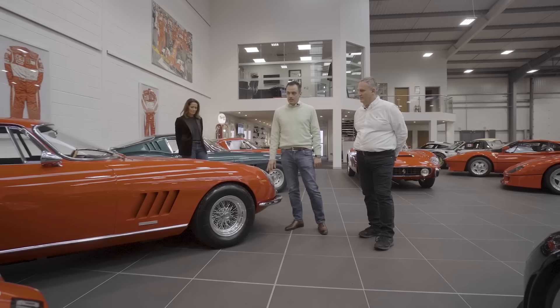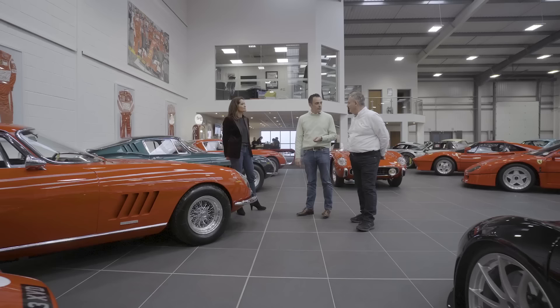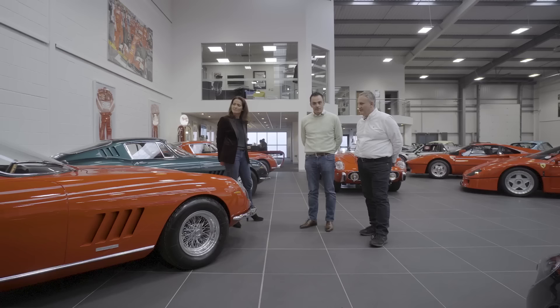This car we've actually got on our tour this year - we're doing a 275 tour in Tuscany in early June. This is the car I'll be driving on the event. My wife has already bagsied that one.